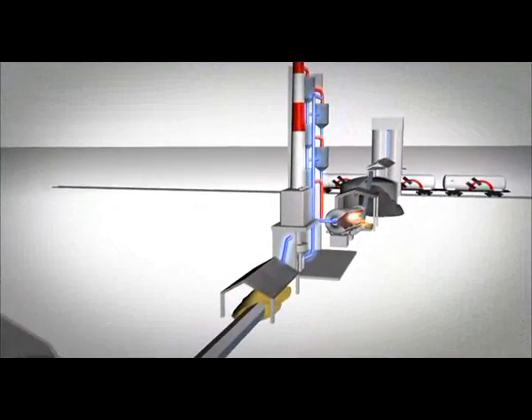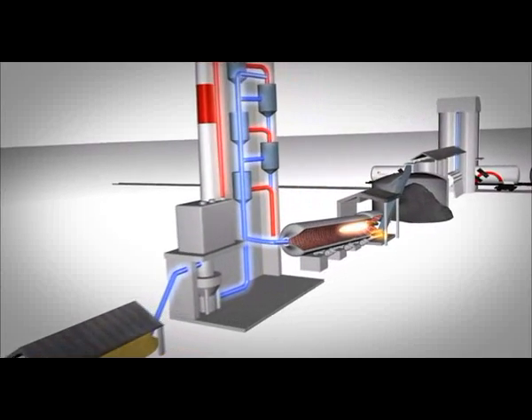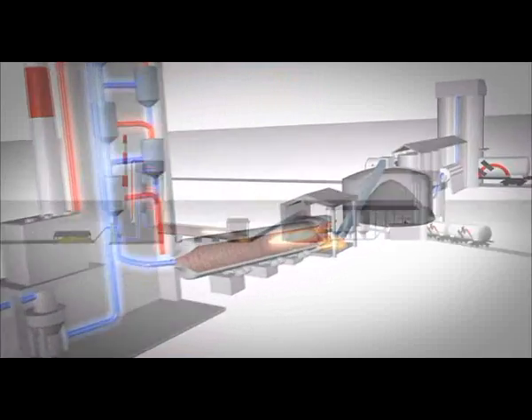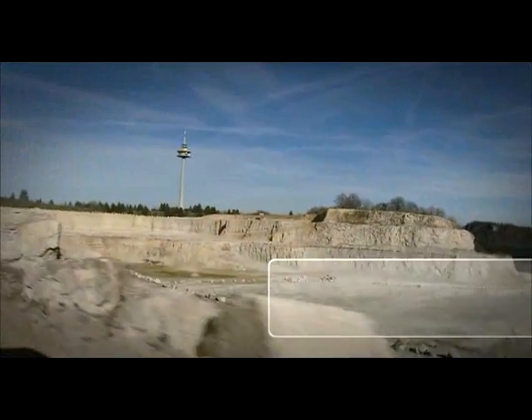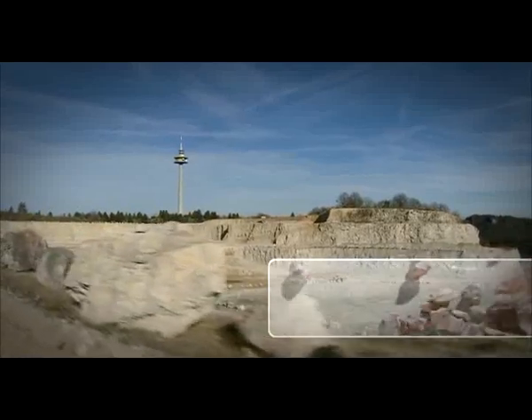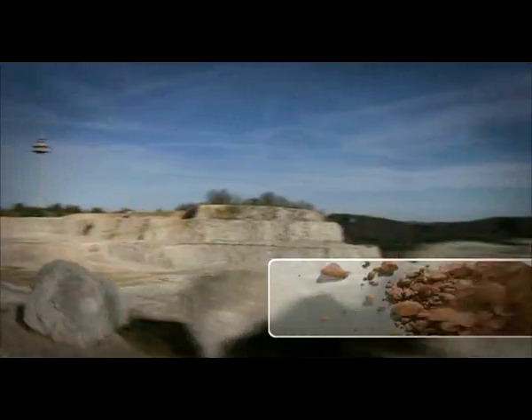Making cement is an involved process that includes many steps we carry out in our plants. We make cement using calcium, silicium, aluminium and iron. These are natural materials found in the Earth's crust in the form of limestone and clay.